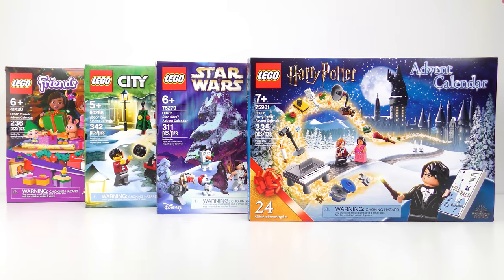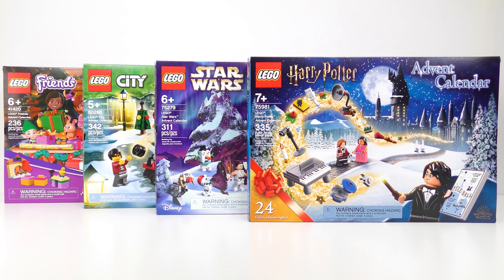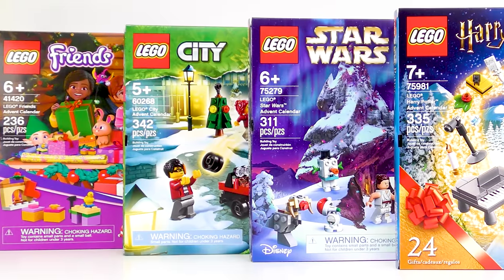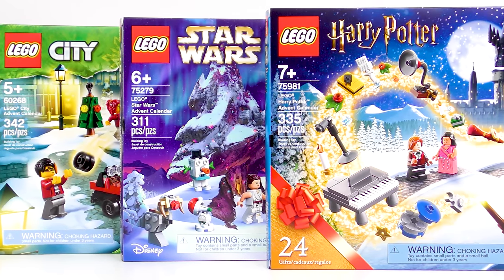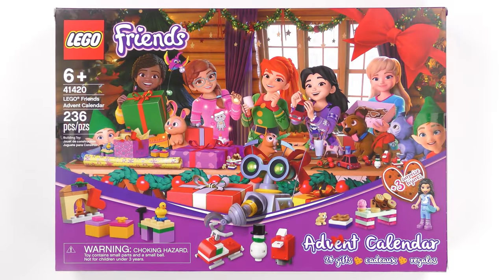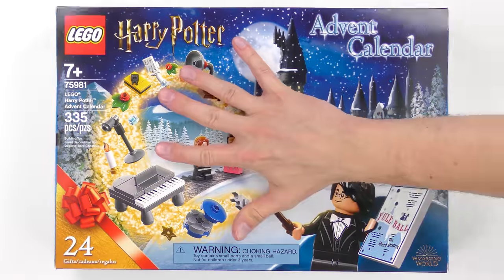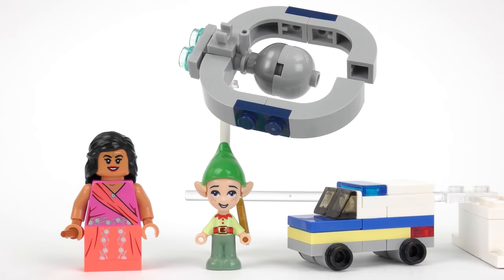Hi LEGO fans! It's hump day, which means we're halfway to the last shopping weekend before Christmas. It's a time when we all jump in the car and sit in traffic before squabbling over gifts nobody really wants. Speaking of terrible gifts that nobody wants, every day until Christmas Eve I'll be opening every door on every LEGO advent calendar. Yesterday's gifts showed some signs of improvement, but my scoring got me into some hot water in the comments.